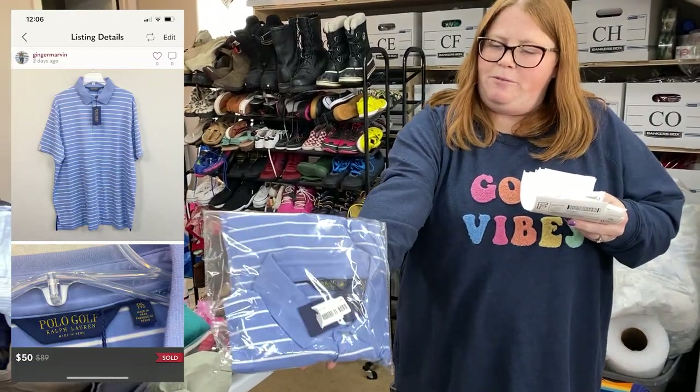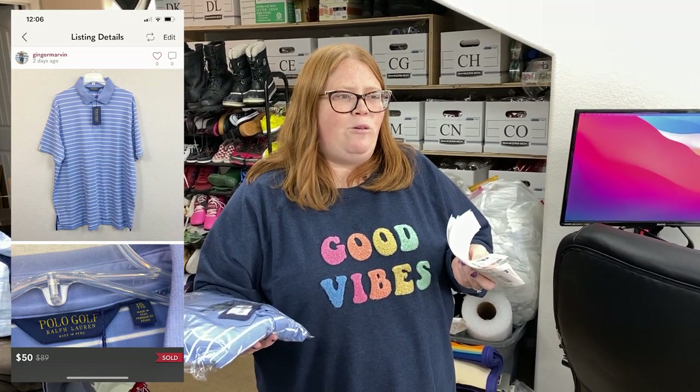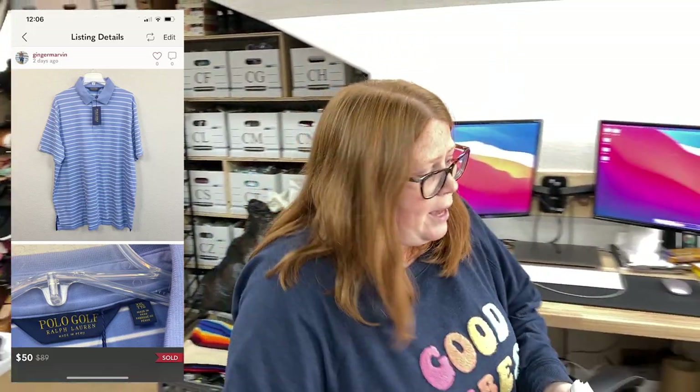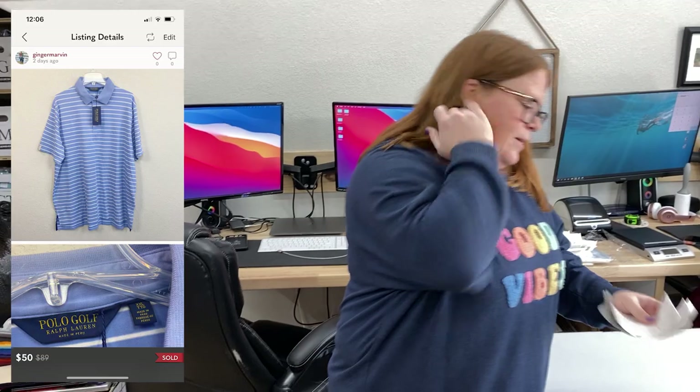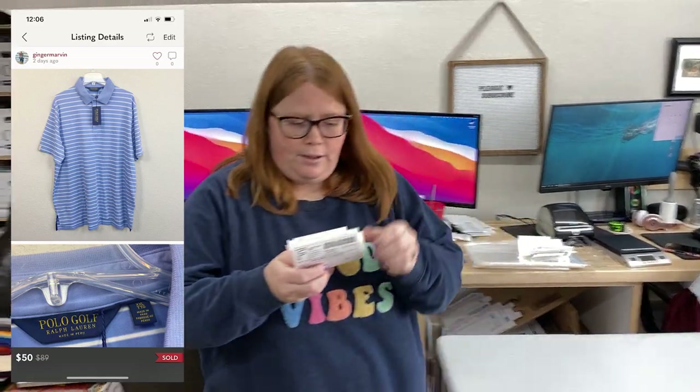I sold another one of these Polo Golf shirts. I listed them at $50. Poshmark VA sent an offer of $40 discount shipping. Somebody countered at $35, and when somebody counters your discounted shipping offer, they end up paying full shipping. So $40 with discounted shipping would have put them at about $38 — really they only got another $3 off, which I'm happy to accept. I have about $10 and change into it, so a good little sale.